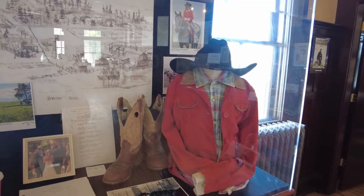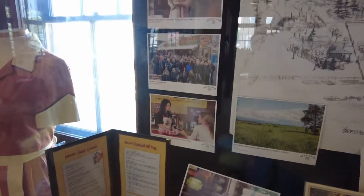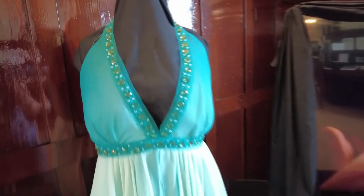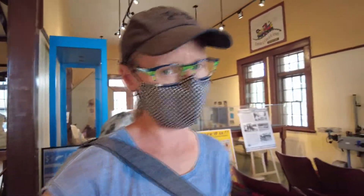This area here is all dedicated to Heartland. It even has Maggie's Diner's menus, lots of pictures, a waitress uniform, and it's playing on the TV. Apparently, this is Amber Marshall's dress and they have a photo here. If you're into Heartland, that might mean something to you — it doesn't mean a lot to me, but I keep meaning to watch it.